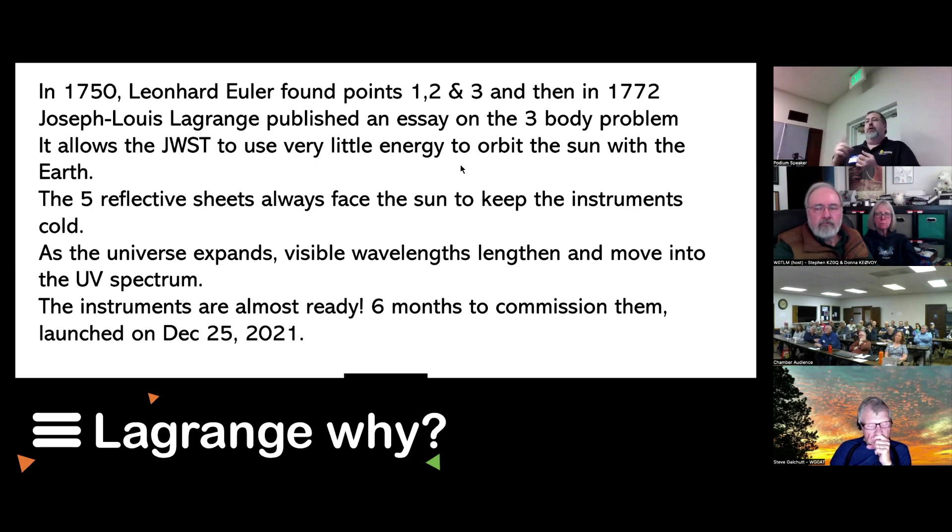Instead of orbiting the Earth, James Webb is orbiting the sun with the Earth. The reason is this is an infrared telescope — not just visible wavelength with a little infrared like the Hubble. This one is mostly deep into infrared.